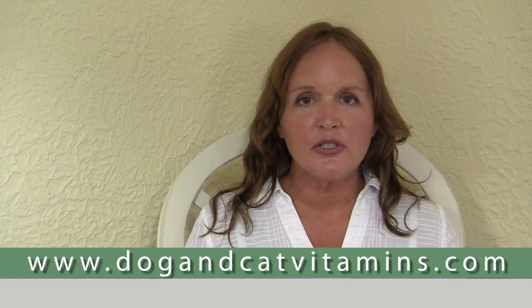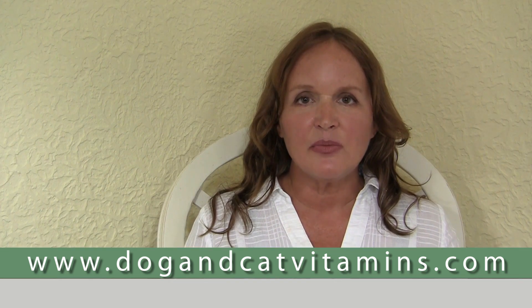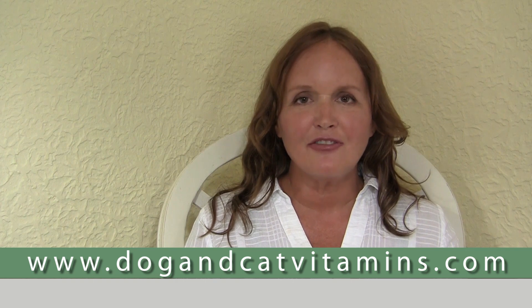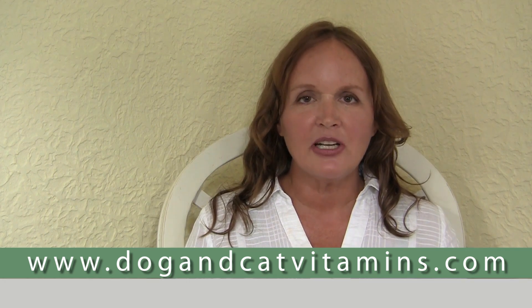I want you to have healthier dogs and cats. I'd love for you to visit my blog, DogAndCatVitamins.com, on which I have lots of handy tips for health for your dog so that your dogs and cats can be healthier and happier. I'm looking forward to seeing you there.